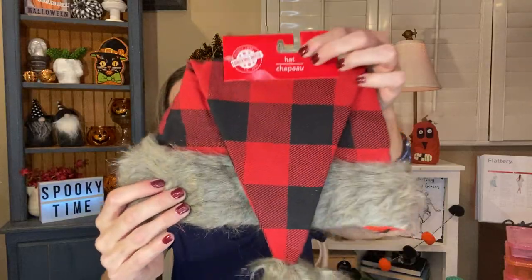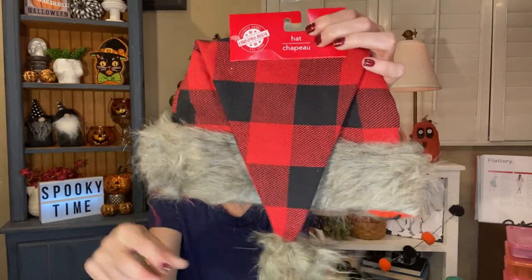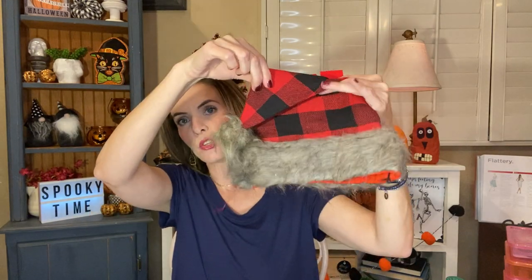I grabbed a Santa hat. I've looked at this each time I've gone and I haven't bought it, but this time I decided to buy it because I have a good idea to use it. I grabbed the red buffalo check one with the fur at the top and fur around the bottom. I'm going to use this as my tree topper for my little tree in my bedroom. I thought it would be so cute kind of hanging off to the side. I might stuff it a little bit to make it stand up more.